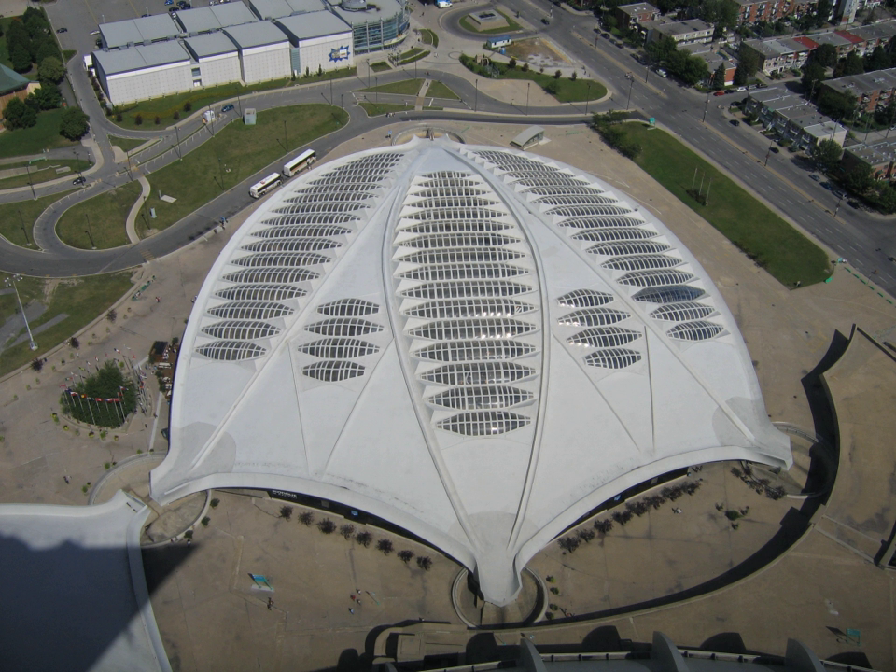In 1988, a feasibility study was conducted for converting the velodrome into a biodome. Construction started in 1989, and the facility was opened to the public on 18 June 1992 as the Montreal Biodome. In the summer of 2003, the Biodome installed an audio guide system that lets visitors get information about what they are viewing, and also provides statistics to the facility about what the visitors find most interesting.